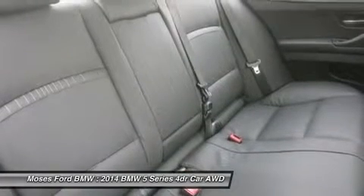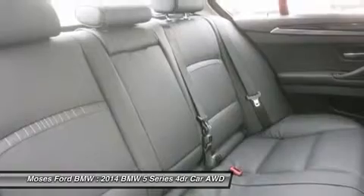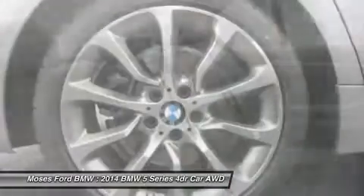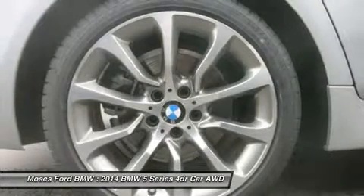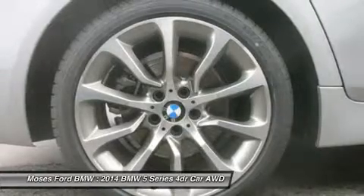Since 1947, Moses BMW has maintained a solid commitment to you, our customers, offering the widest selection of BMW vehicles and ease of purchase. Horsepower calculations based on trim engine configuration. Please confirm the accuracy of the included equipment by calling us prior to purchase.